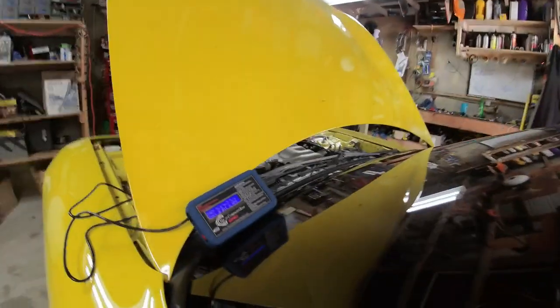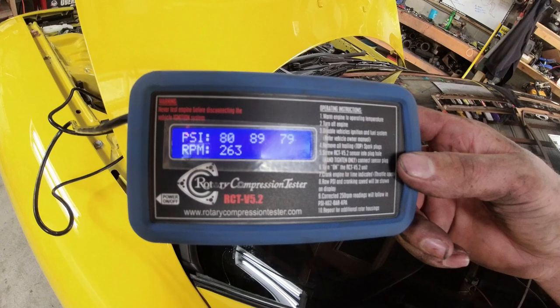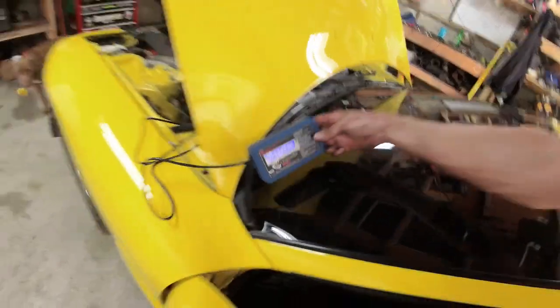Front rotor — normalized, cranked it a bunch. 80, 89, 79. Corrected — basically the same: 80, 89, 79.